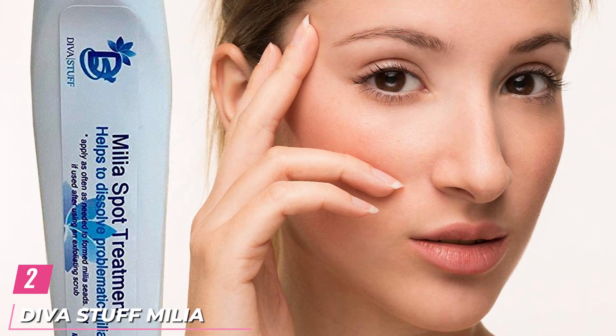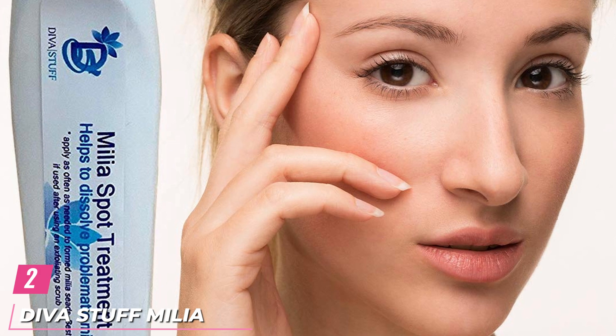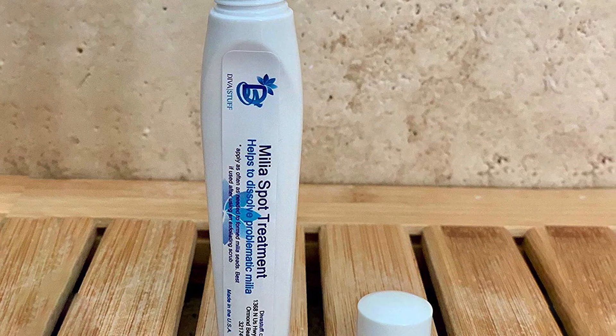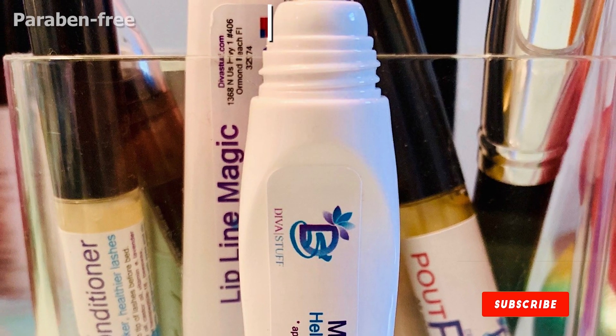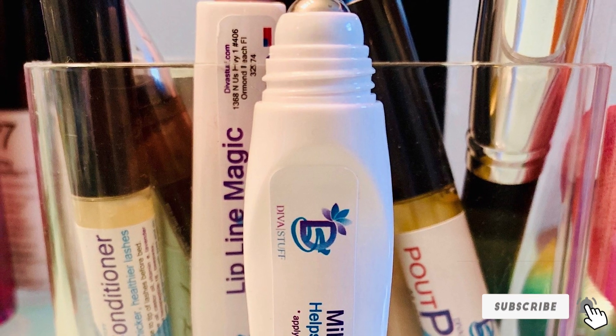Moving on to the next at number 2 with Diva Stuff Milia Spa Treatment. This Milia Spa Treatment from Diva Stuff contains salicylic acid that effectively exfoliates the skin and clears the skin pores. It also contains retinol liposomes to open the Milia and prevent the recurrence. This Milia Treatment Pen contains several skin-nourishing and protecting ingredients like sandalwood to prevent excess oil and dead skin cells, and olive squalane to brighten and soften the skin.